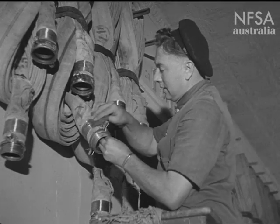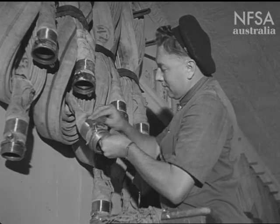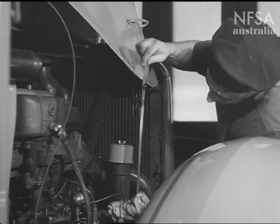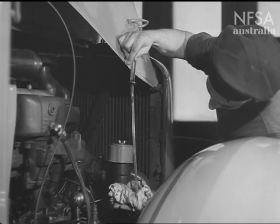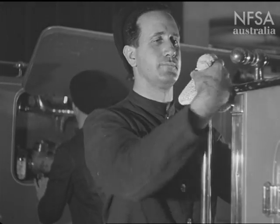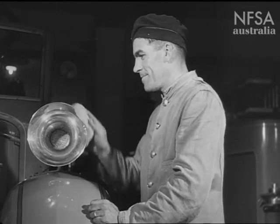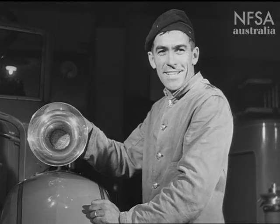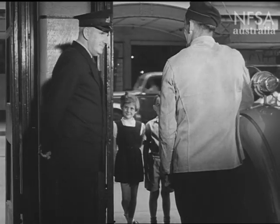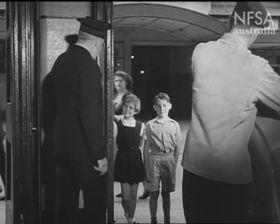Inside the station, the firemen are busy at their work, polishing the hoses, overhauling the engines, and keeping everything spick and span. Here's Fire Officer Black, who's going to show them around.